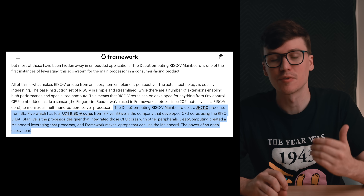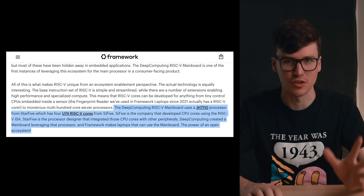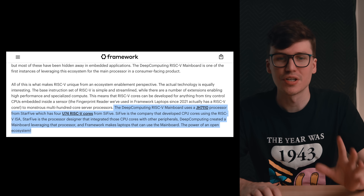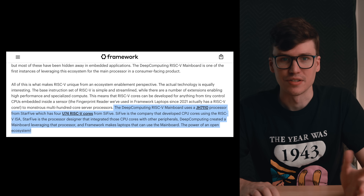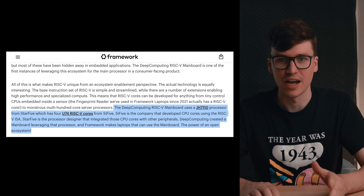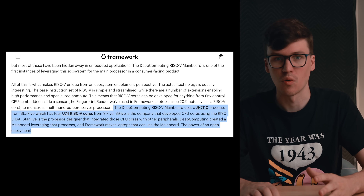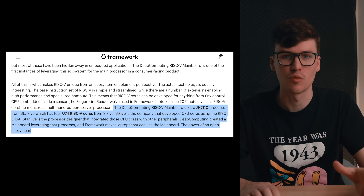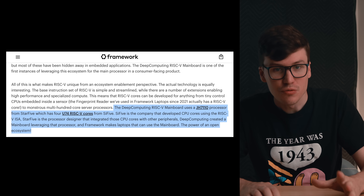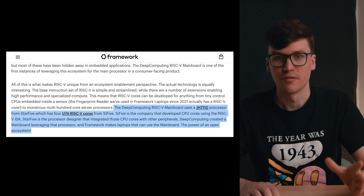Back to the video. Here are the specs quoted straight from the Framework blog. The Deep Computing RISC-V main board uses a JH7110 processor from StarFive, which has four U74 RISC-V cores from SiFive. SiFive is the company that developed CPU cores for the RISC-V ISA. StarFive is the processor designer that integrated those CPU cores with other peripherals. Deep Computing created a main board leveraging that processor, and Framework makes the laptops that use the main board. That's a mouthful — the power of an open ecosystem.